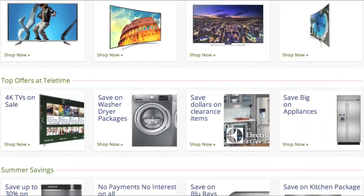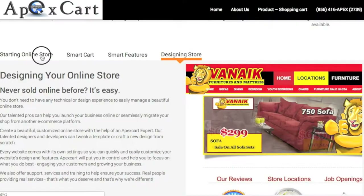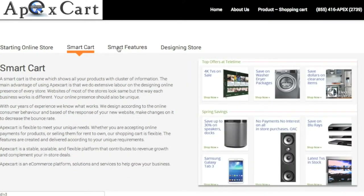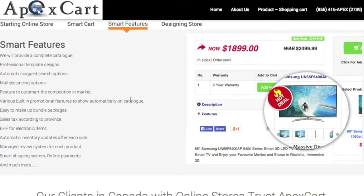Apex Cart for retailers and manufacturers is loaded with an online products catalog. Starting an online store with a complete catalog was never easier. Once the customized online shopping cart is up and running for your store, you can easily manage it using your administrator section.